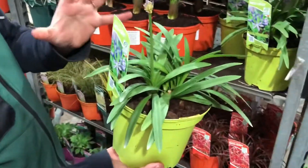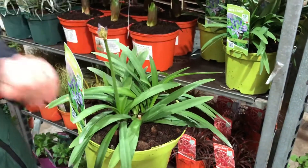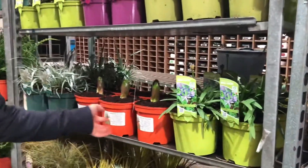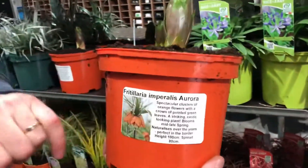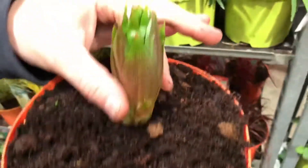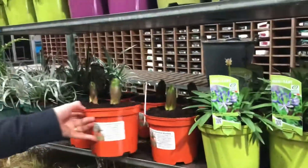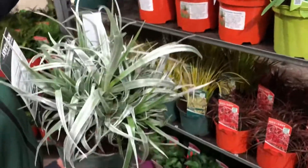Agapanthus always popular as well — we have a nice variety here called Charlotte, and you can see these are starting to produce flower stems at the moment. Fritillaria as well — I like these — these are Fritillaria aurora, so you can see lovely hanging bells of orange in colour, and you can see that really strong plant coming up out of that three-litre pot.